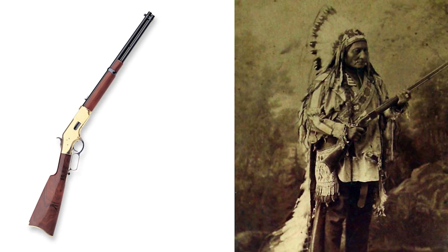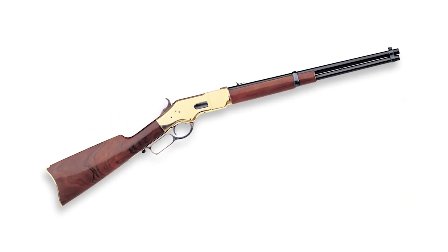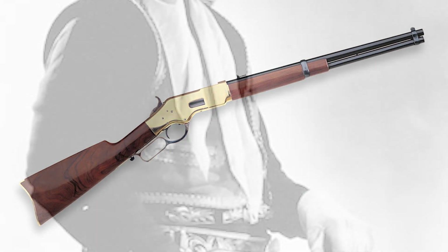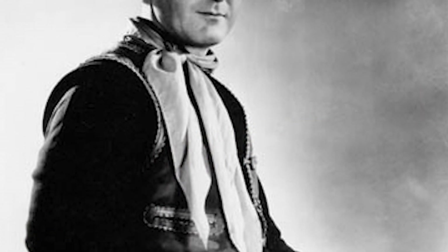Chief Sitting Bull owned one. Its name came from its distinctive side-loading brass frame. I don't want you to think I overlooked one of the most iconic symbols of the cowboy, immediately recognized throughout the world — his hat, sometimes called a 10-gallon hat, which I thought was an exaggeration until I saw this.